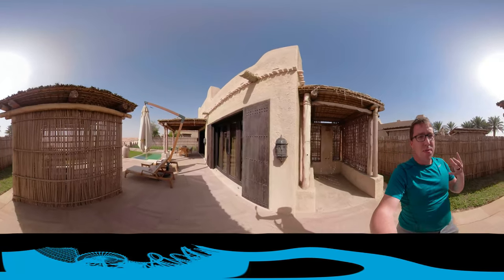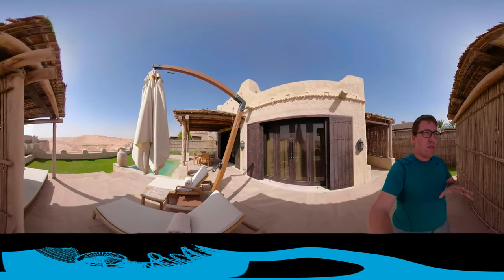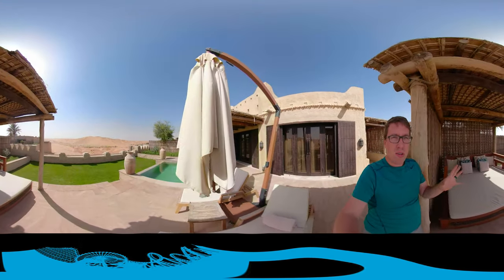We'll try to do some more 360s of the place, but we're kind of here on our honeymoon, so this short video might be all you get.